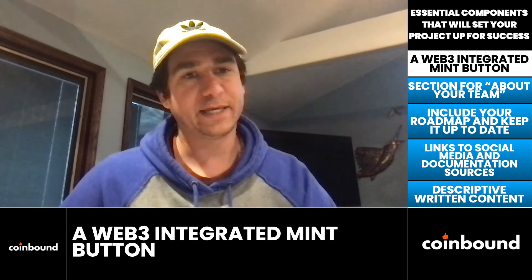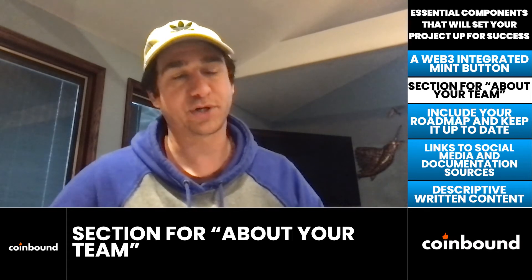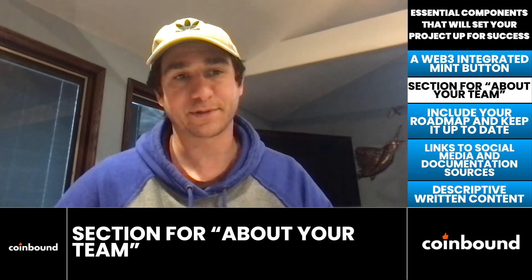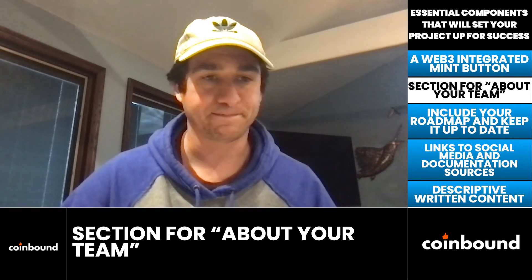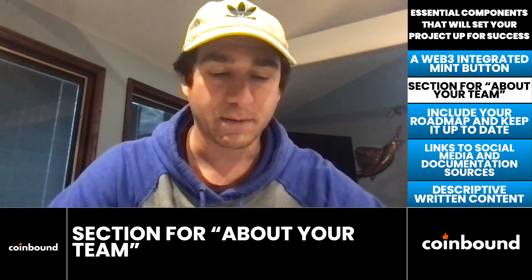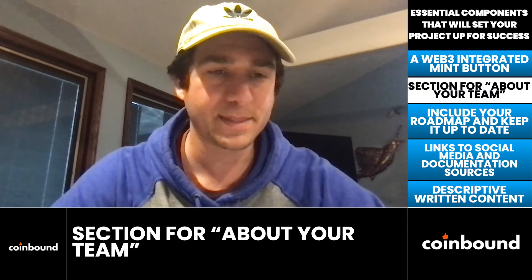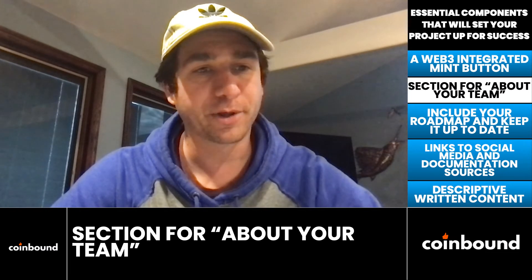Number two is the team. It used to be acceptable for NFT teams to be anonymous, but nowadays people are skeptical because so many anonymous, non-doxxed teams have rug pulled — basically leaving their buyers high and dry. Having a section that walks through the credentials of the team, explaining who is working on this and why they are the best people to make it successful, is huge for credibility, especially in a noisy space like NFTs.